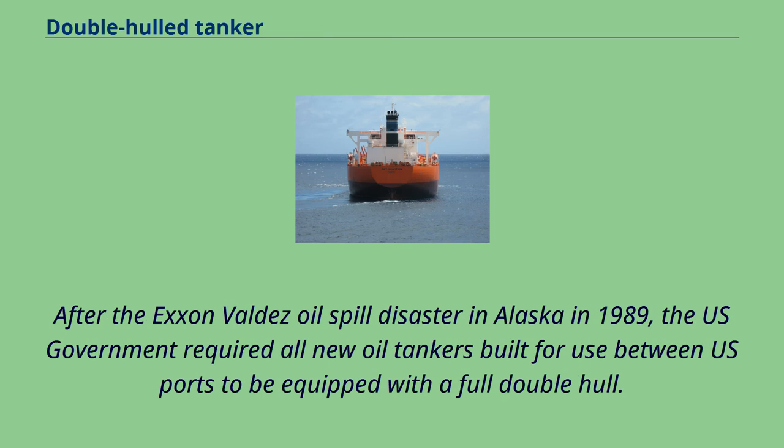After the Exxon Valdez oil spill disaster in Alaska in 1989, the U.S. government required all new oil tankers built for use between U.S. ports to be equipped with a full double hull.